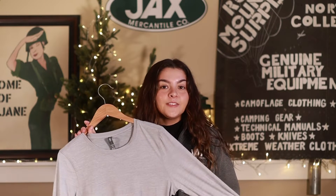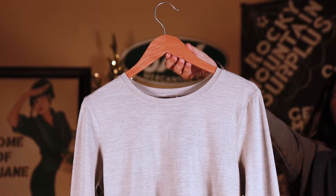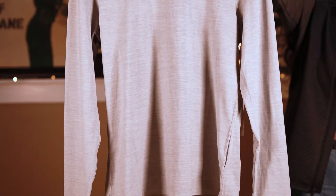Next we have the Women's Vuori Daydream Crew. In the sun or shade, this ultra lightweight long sleeve tee will be your favorite layering piece while doubling as protection from the sun's rays.